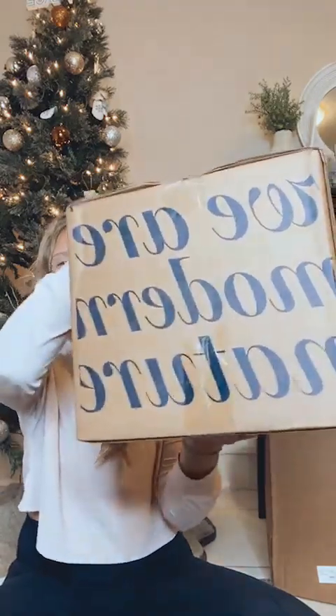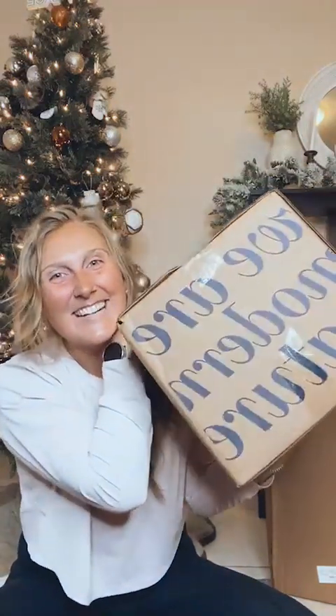Merry Christmas! I know I normally don't go live on a Sunday, but guess what I got in the mail today. I'm so excited. Come on in. I literally have not opened these boxes yet, but I thought it would be super fun to do a live unboxing with you guys because all my sets came.